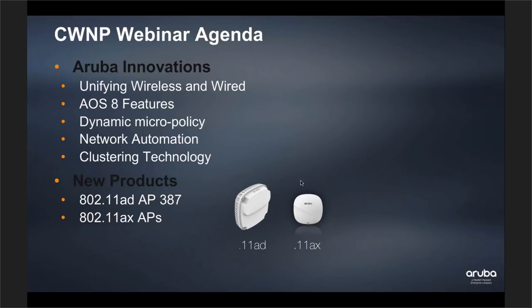I want to go through some of the new Aruba innovations. There's been a lot of talk about 11AX and 11AD. I want to show you what Aruba has in those spaces and what we're doing in terms of unifying our wireless and wired access policies. Most of these features are built on our new AOS 8 platform, currently in release 8.4, including dynamic micropolicies, dynamic segmentation, network automation, redundancy features with clustering, and new 11AD and 11AX access points.